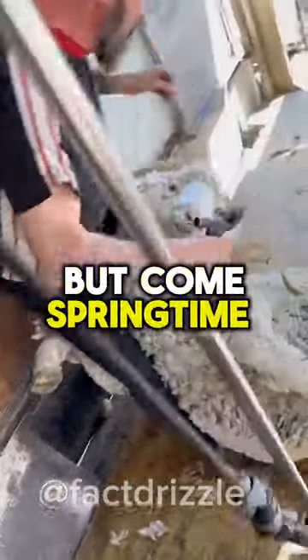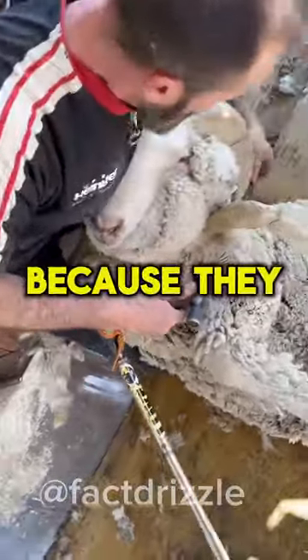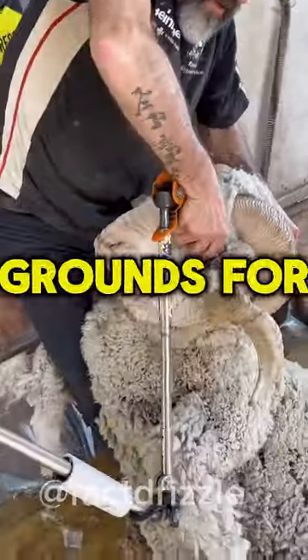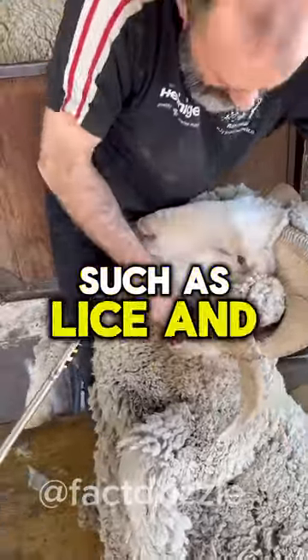But come springtime, they become hot and itchy, because they trap dirt and moisture, essentially becoming a breeding ground for parasites and bacteria such as lice and ticks.